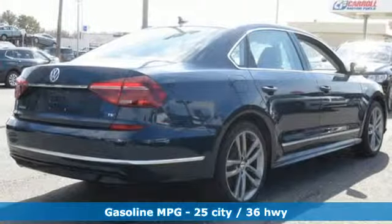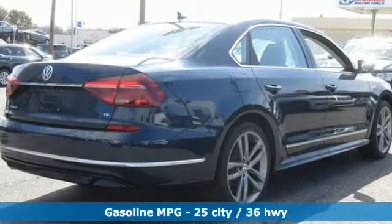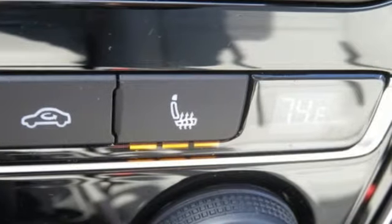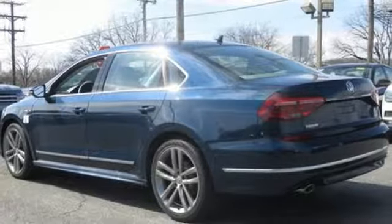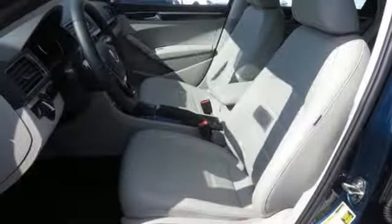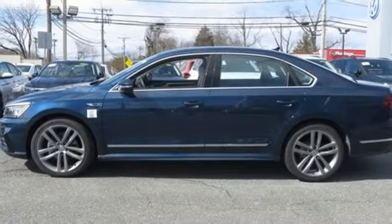Streaming audio, power heated mirrors, dual zone climate control, auto dimming rear view mirror, doors and push button start proximity key, front heated bucket seats, turbo inline four-cylinder engine, hands-free lift gate, gas pressurized shocks, and automatic transmission.